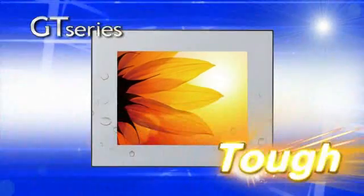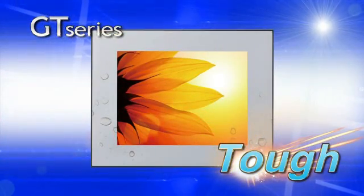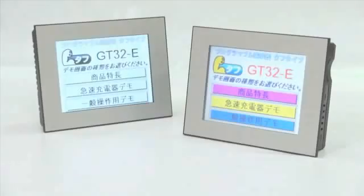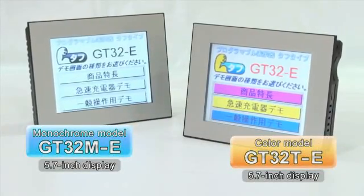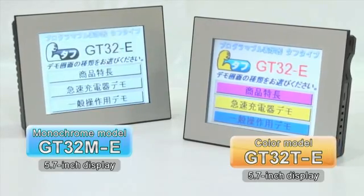Introducing the GT32 TUFTS Series, a new and even more robust programmable display. The TUFTS Series is designed to address concerns about existing displays and to meet demand for new capabilities.